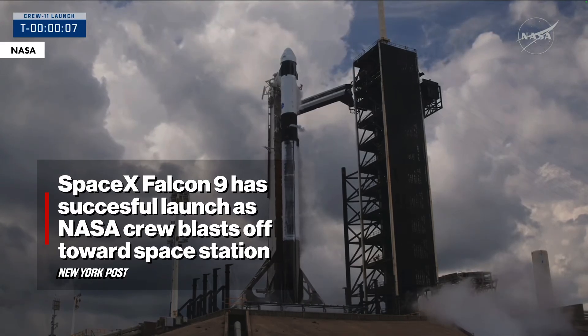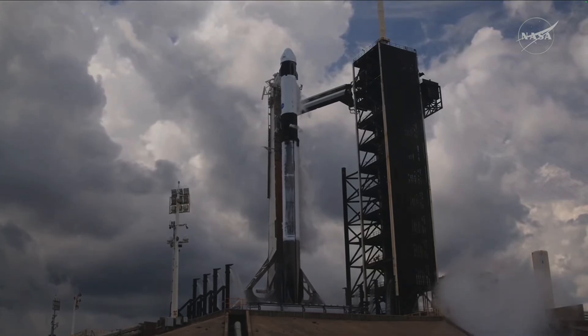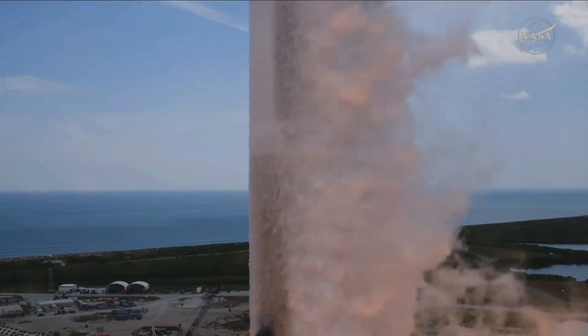T-minus 10, 9, 8, 7, 6, 5, 4, 3, 2, 1, ignition, ignition to full power and liftoff. Go NASA. Go Crew-11.